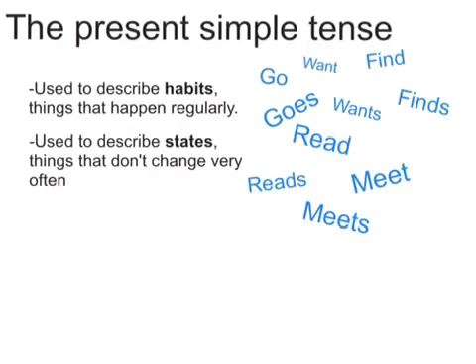All the blue words to the right are in the present simple tense: I want, he wants; I read, she reads; you meet, he meets. Those are all in the present simple tense.